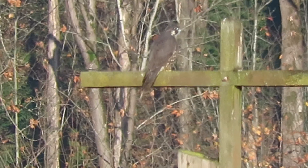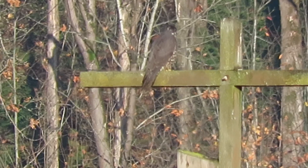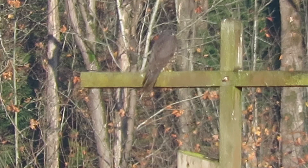Juvenile peregrine falcon's back here and ready to get some breakfast. It's about 33 degrees right now. It got quite cool last night. They're hungry and ready for breakfast.